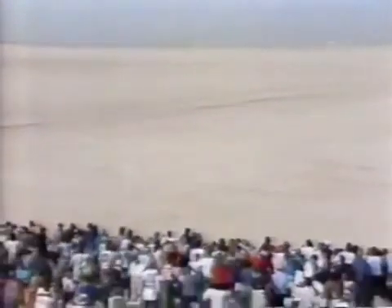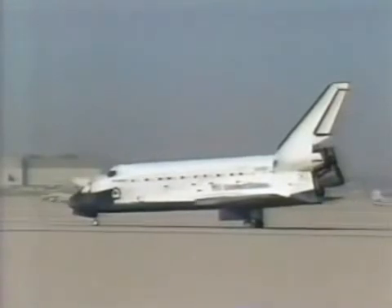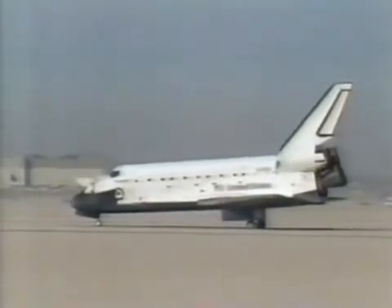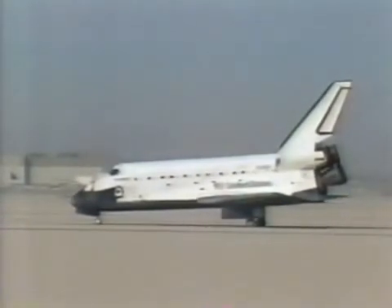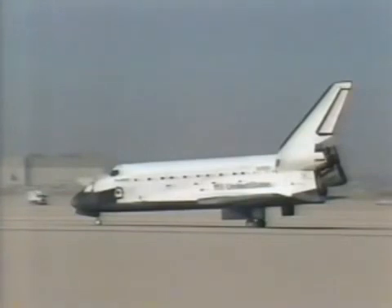Discovery sits at Edwards Air Force Base on this glorious day. Discovery, this is Discovery — how do you read? Thank you very much, and I read you loud and clear. Discovery, Houston, one Delta. We'd like the secondary controller off, please. The crew will be out in just a few minutes. Discovery is on the ground at Edwards Air Force Base in California — a couple of hundred thousand people there. And what an enthusiastic welcome — there was a burst of sustained applause at the very first sight.